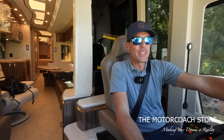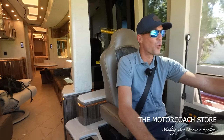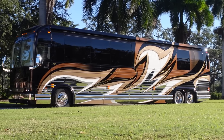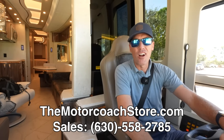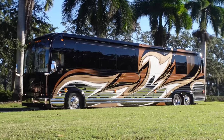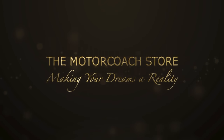Out of respect for the future owners of this coach, we're going to get it safely back to the Motor Coach Store in Bradenton, Florida, where it is available for $1,333,333. Serious and qualified buyers can contact Bradley Twait — his information is at themotorcoachstore.com. Thanks to all of you that are subscribing. We hope you're all having a great day. We'll see you next time.